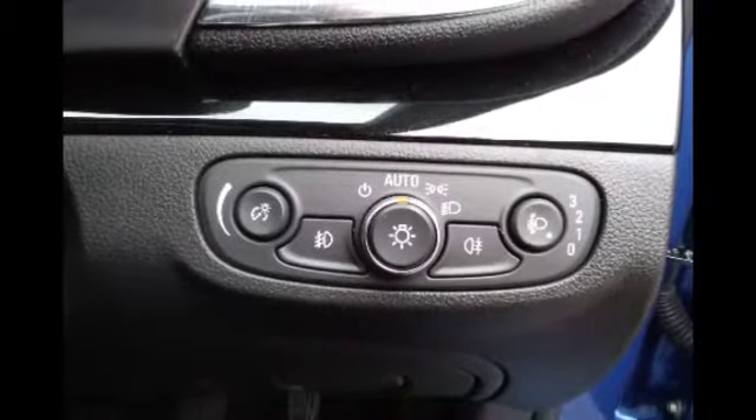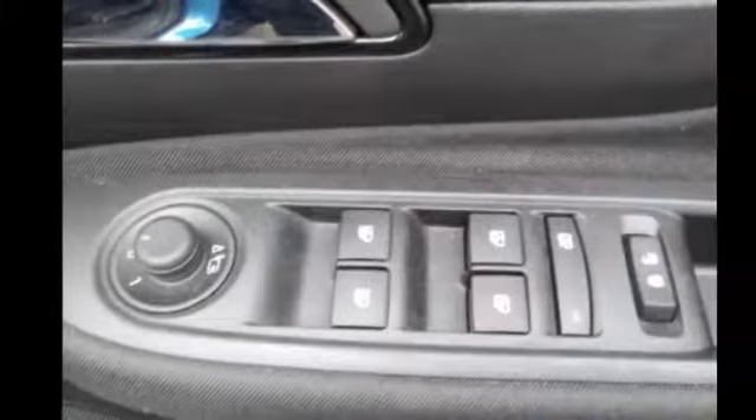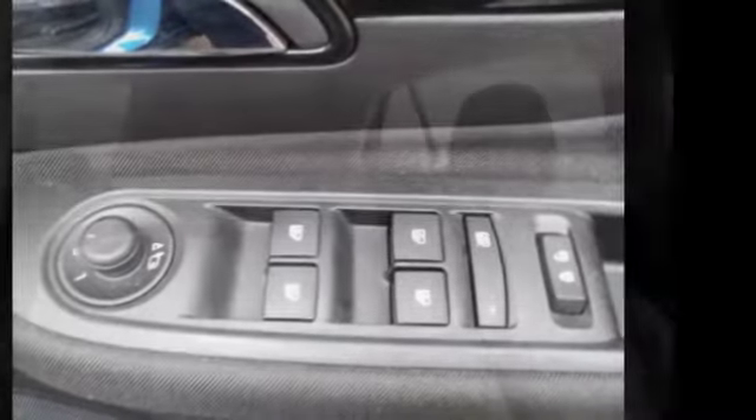Automatic headlight functions as well as fog light activation buttons, electric front and rear windows and wing mirrors, and adjustable driver's and passenger headrests.